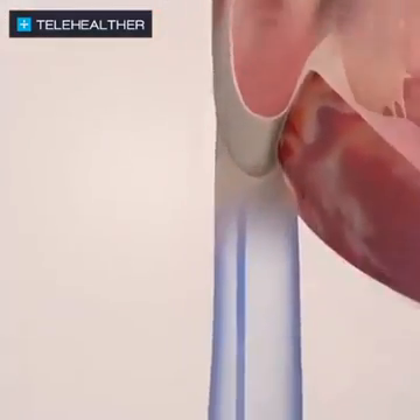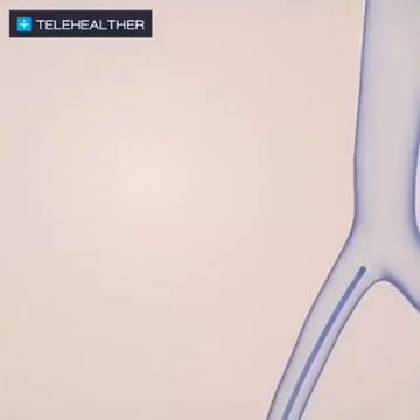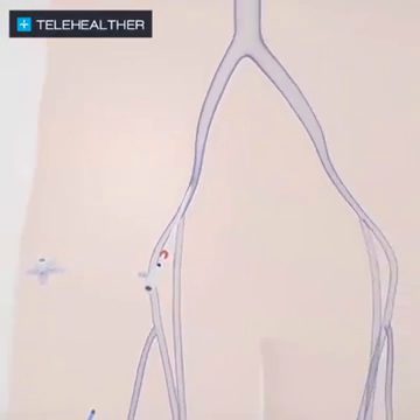The catheter is then removed and a small bandage is applied to the area where it was inserted. Patients are typically out of the hospital in one or two days and can resume normal activities.